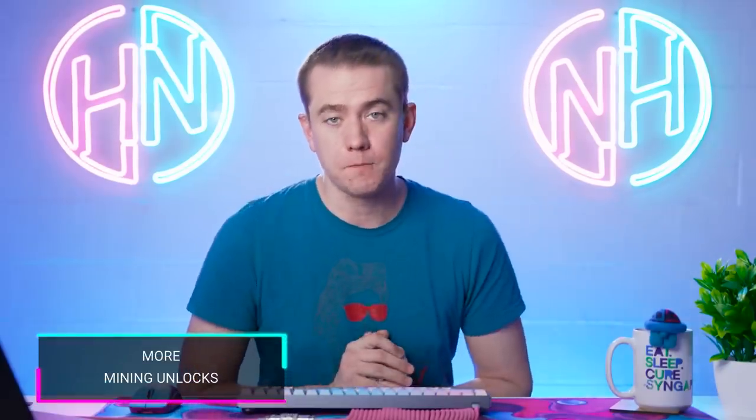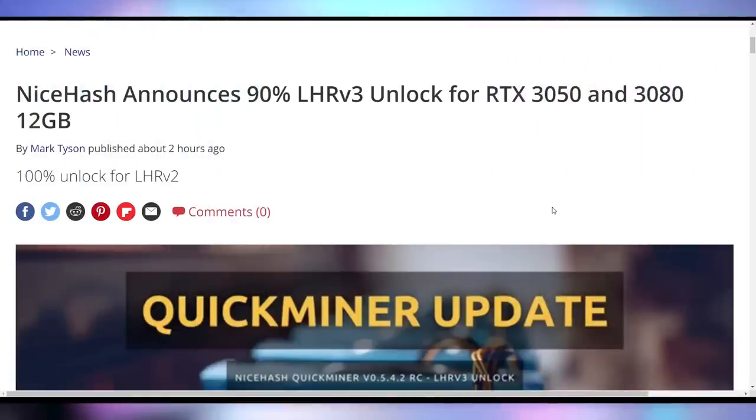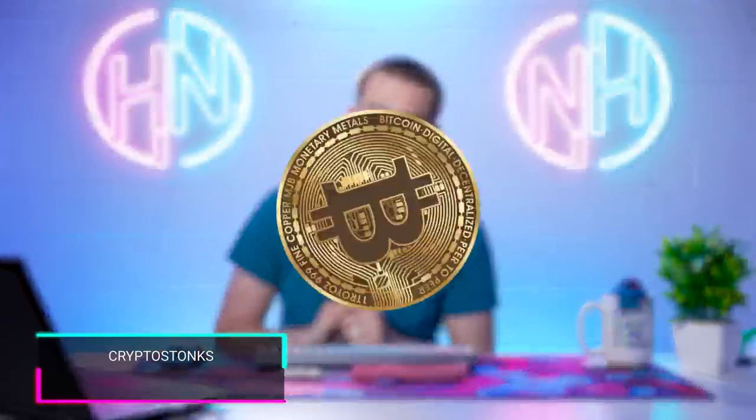There are more details coming out on mining unlocks for the RTX cards that have the V3 LHR, which is the RTX 3050 and the 3080 12 gig. There's currently a 100% unlock by NiceHash for the LHR V2, but now they're announcing a 90% unlock for this LHR V3, in case you were using those cards for crypto mining.